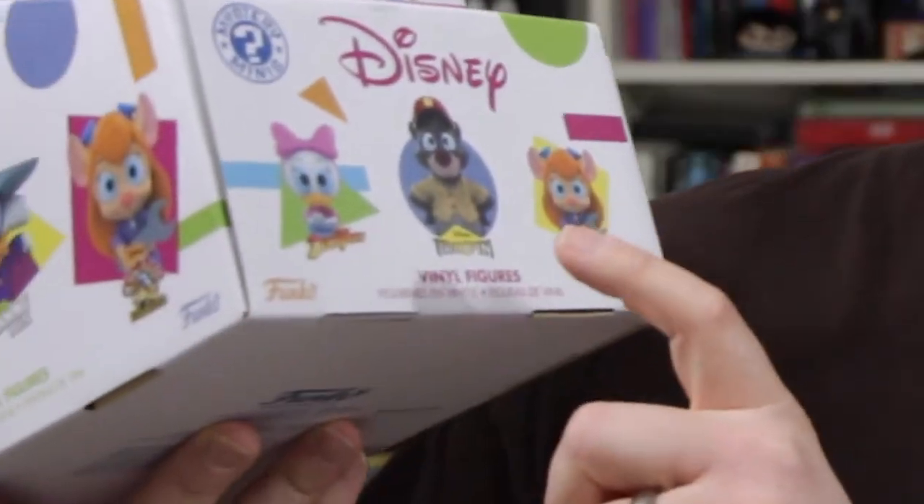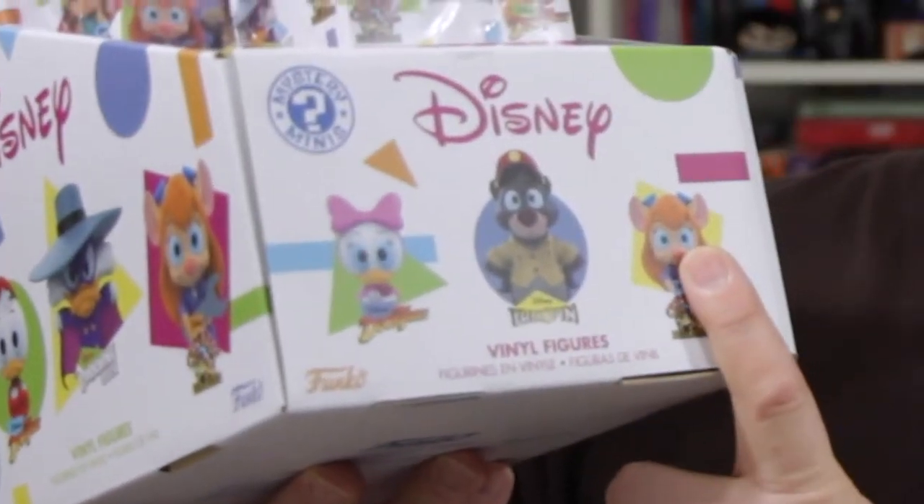I thought to sort of ease back into making videos I would do another unboxing. In one of my previous unboxing videos I opened up the Disney Afternoon Funko Action Figures and mentioned that I got almost a dozen — 11 of these Disney Funko Mystery Minis. There are figures in here from DuckTales, Tailspin, and Chip 'n Dale Rescue Rangers.